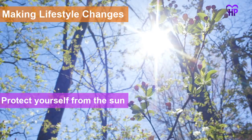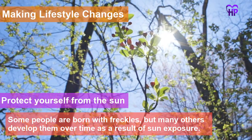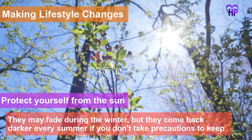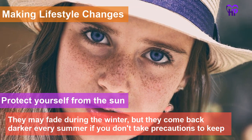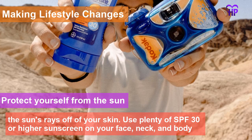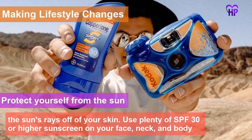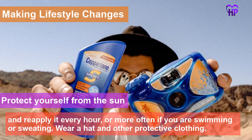Protect yourself from the sun. Some people are born with freckles, but many others develop them over time as a result of sun exposure. They may fade during the winter, but come back darker every summer if you don't take precautions. Use plenty of SPF 30 or higher sunscreen on your face, neck and body, and reapply it every hour, or more often if you are swimming or sweating.